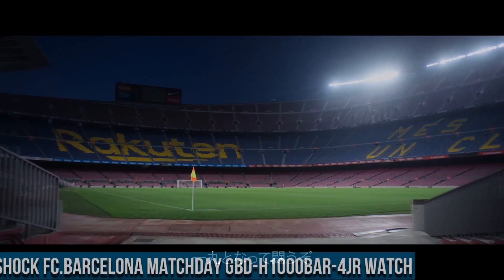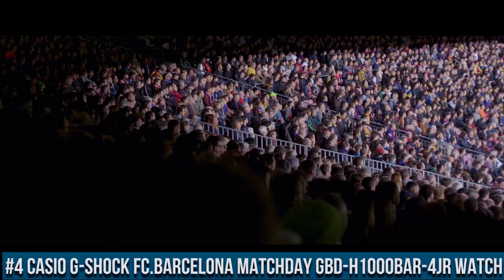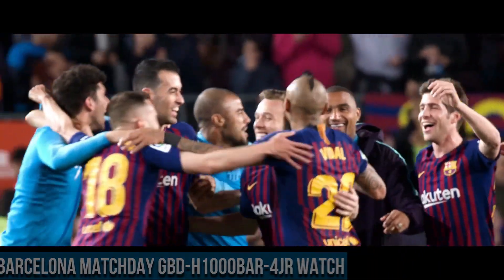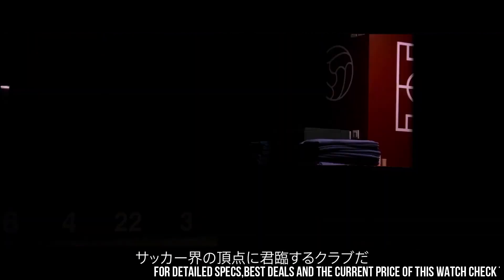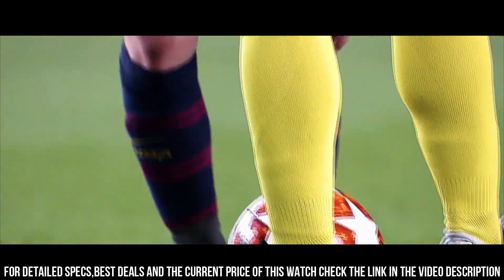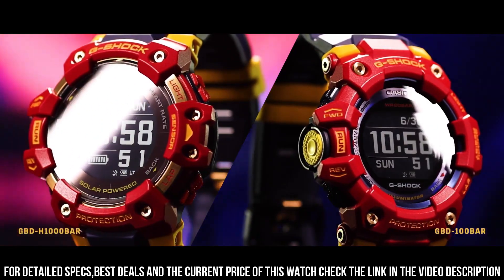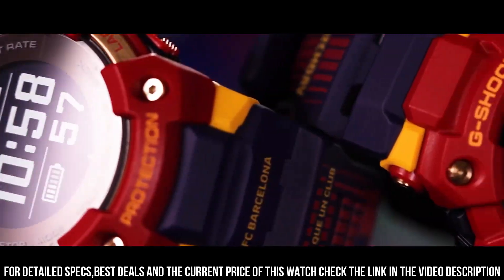Number 4: Casio G-Shock FC Barcelona Matchday GBDH1000BAR4JR watch. It has Japanese solar quartz movement and 3475 caliber. Polymer stainless steel case of round shape. Case dimensions are 55mm in diameter and 20.4mm in thickness. The dial of this Casio watch is LCD, display type digital. This timepiece has mineral glass. Polymer band, band color navy/burgundy. 200m water resistance.